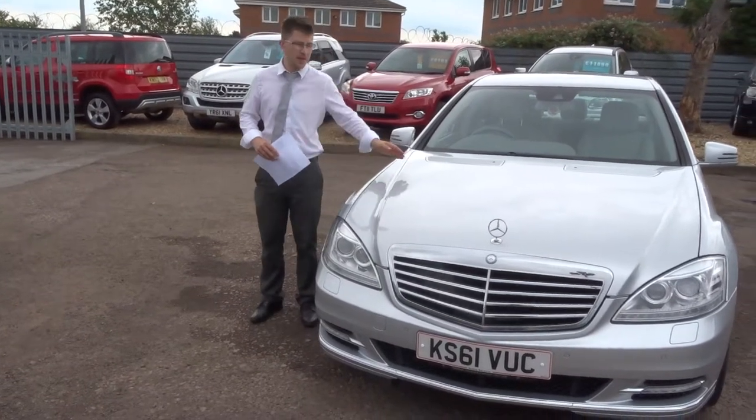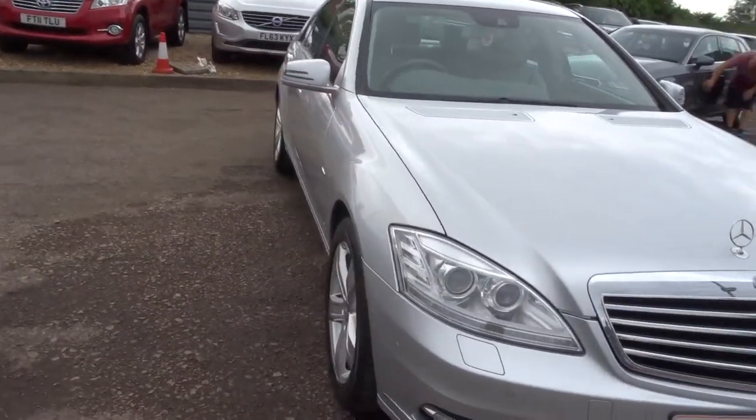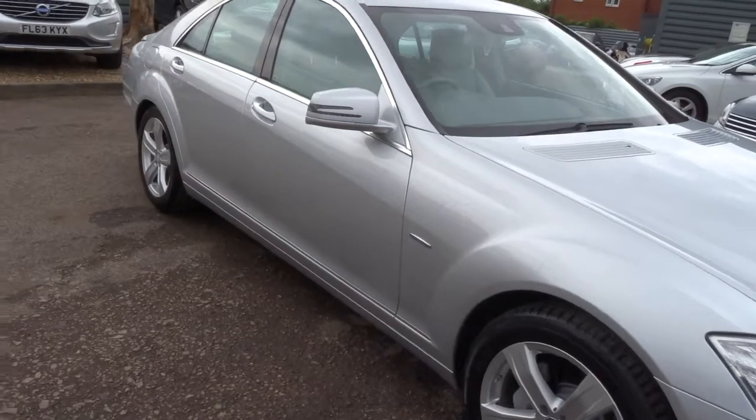Welcome to Country Car, my name is Tom. Here we have a lovely Mercedes S-Class. Let's give you a walk around the car and show you a few of the features and general condition.